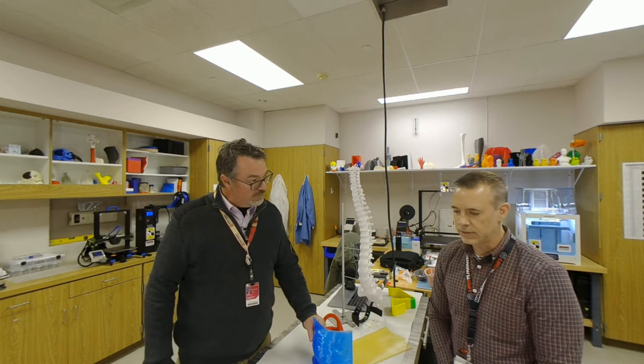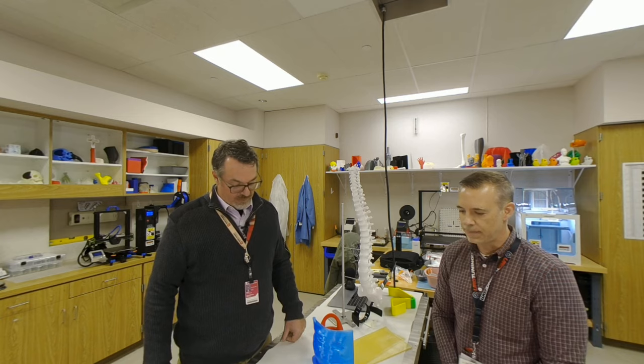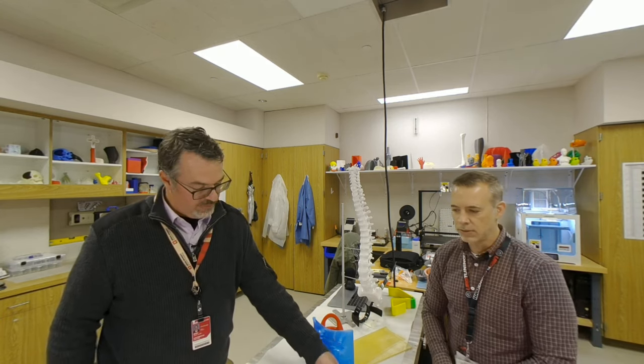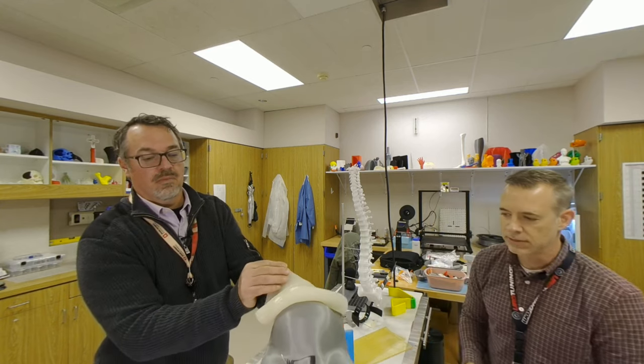It is a great tool — it's just another tool in the arsenal for healthcare providers. We print these models as tools essentially — we give them to surgeons to help them prepare for their surgical cases.